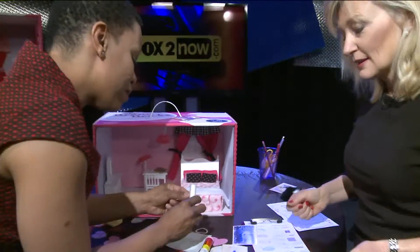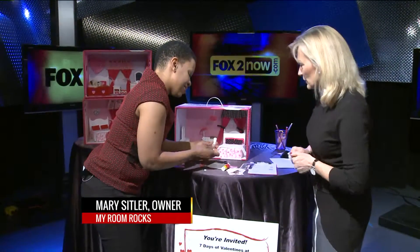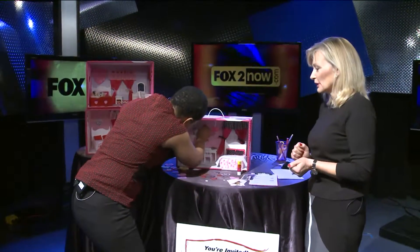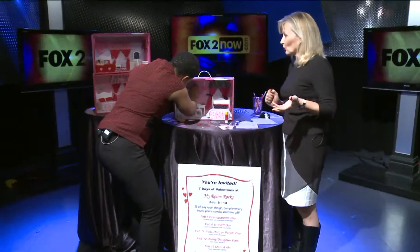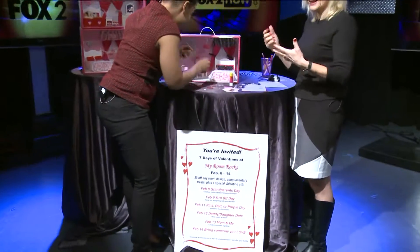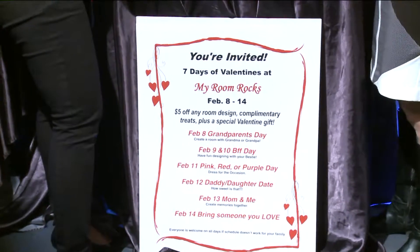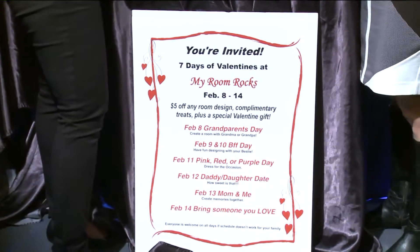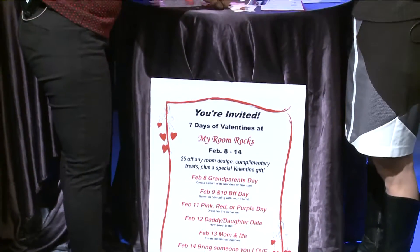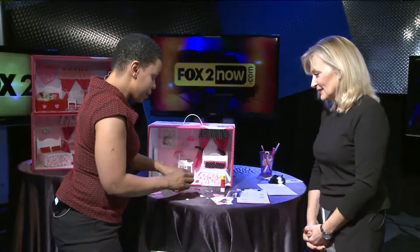So what type of kid is this best for? Well, we feel like we're really lucky in that we appeal to a large range. Our youngest designers have been around four, but the other day we had our oldest designer who was 91 years young. It was so fun. She came in asking about it, and we thought it was for a granddaughter or someone like that. Then she came back and said, I'm ready to do a room. So we put her on Facebook. When you think of all the adults that do miniatures, I think it really does have an appeal for a lot of people. That's a good point.